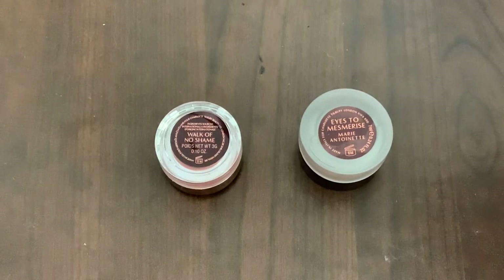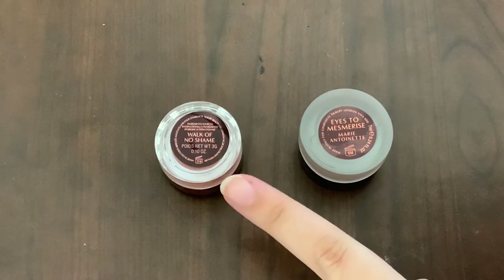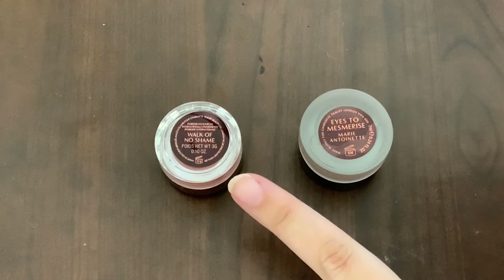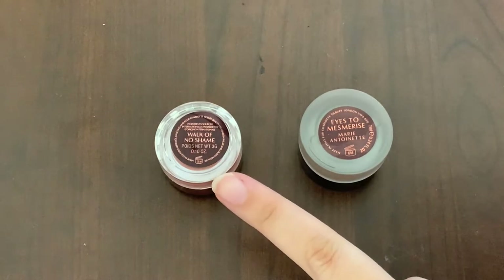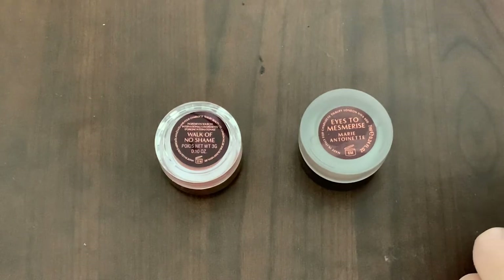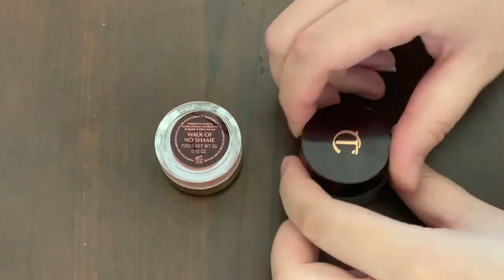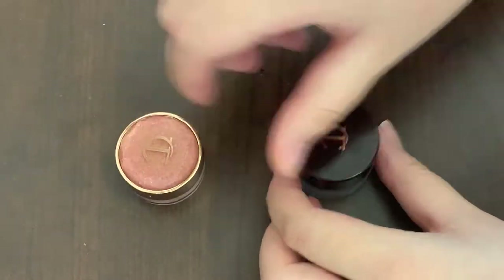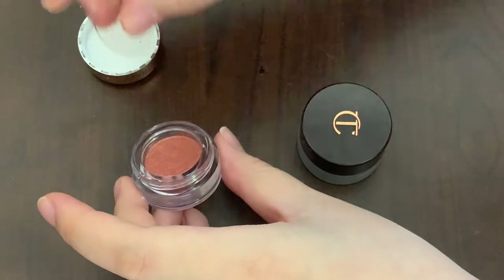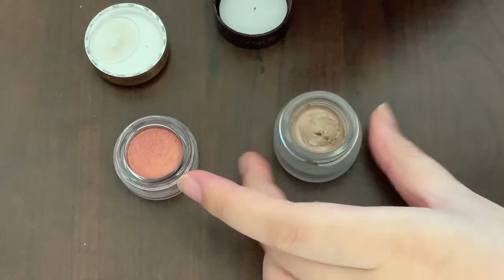Formula-wise, the new Jewel pot is infused with diamond powder, multi-layered pearl pigments, hyaluronic acid, vitamin E, argan oil, macadamia oil, and rosehip oil. I do believe the diamond powder and the multi-layered pearl pigments are the reasons why it is so expensive. Texture-wise, the new Jewel pot gives a more slippery, light, sheer type of feeling, whereas the Eyes to Mesmerize is more bouncy and creamy.